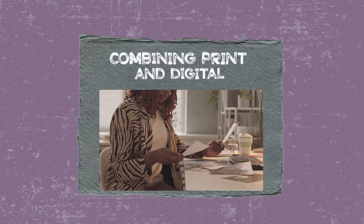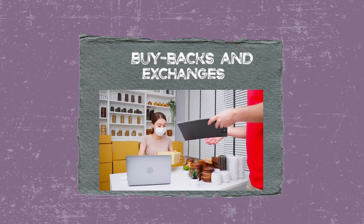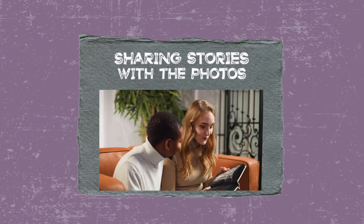Firstly, combining print and digital. Number two, buybacks and exchanges. And three, sharing stories with the photos.